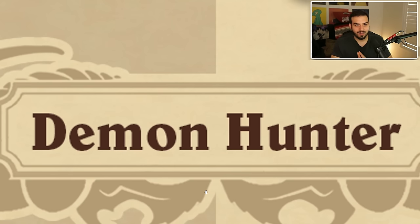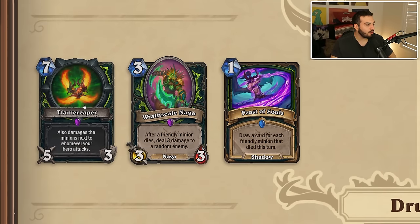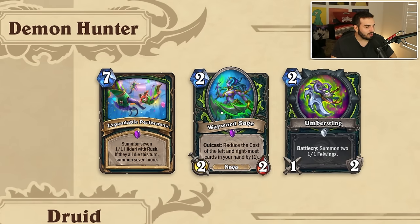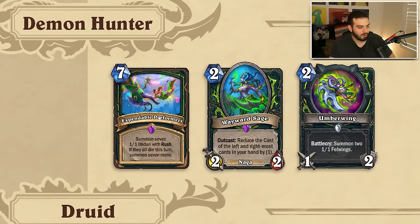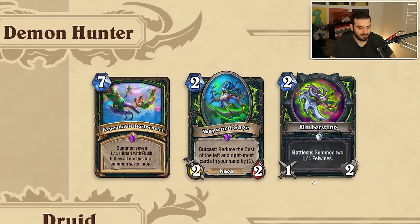Overall Death Knight looks pretty good. I'm pretty happy with how they handled the core set — I think it's going to be a pretty good class. Demon Hunter — there shouldn't be nearly as many cards as Death Knight. The cards leaving the core set are: Flame Reaper is gone, Wrath Scalerak Naga is gone, and Feast of Souls is gone. Most of these three didn't really see a ton of play, so it makes a lot of sense. Being added: Expendable Performers, Rascal Naga, Wayward Sage which is pretty safe, and Umberwing — one of the OGs from Demon Hunter's reign.